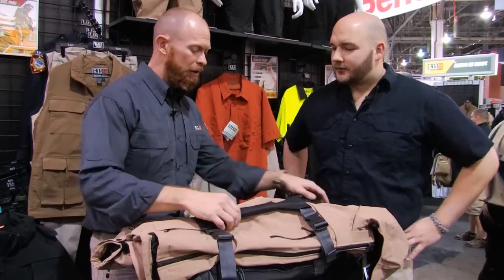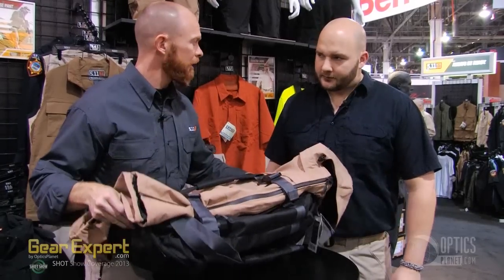Here we are at 5.11. I'm with Dave Rodin, and 5.11 has brought some really cool bags the past couple years, and this year is no exception. We got a lot of new products. This is a new product called the Overwatch Carry-On. We made this product with the intention of guys who have to conceal certain things when they travel, when they're going on planes — so it's kind of a discreet carry bag.